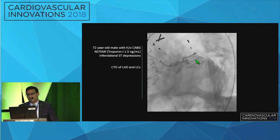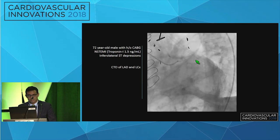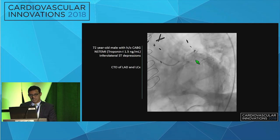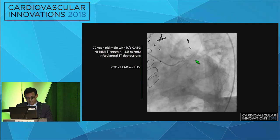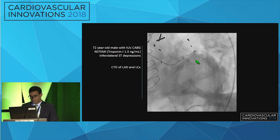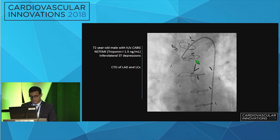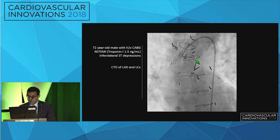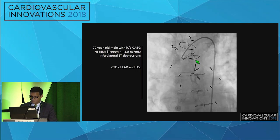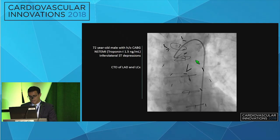We have a 72-year-old veteran with a history of remote CABG who presents with an NSTEMI. EKG on admission showed inferolateral ST depressions. Angiography of the left side revealed a CTO of the LAD, a CTO of the circumflex, a ramus, and a diagonal with moderate disease. He had a known atretic LIMA, and prior angiography showed a vein graft to the OM2 that had occluded in the interim and was felt to be the IRA.